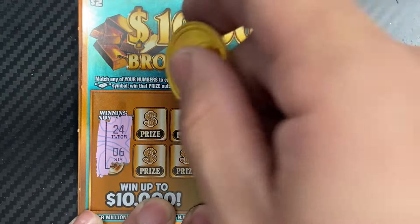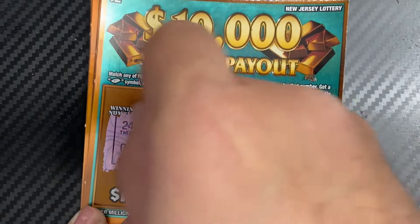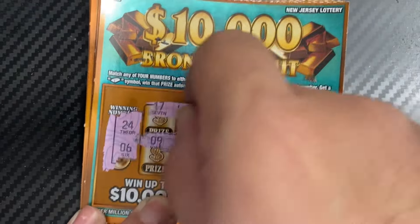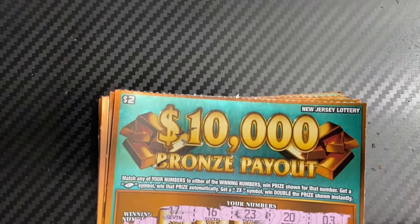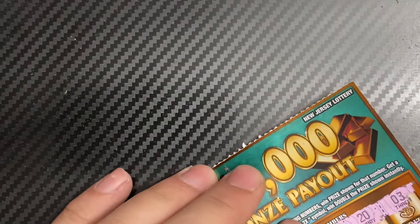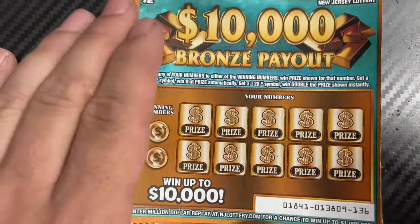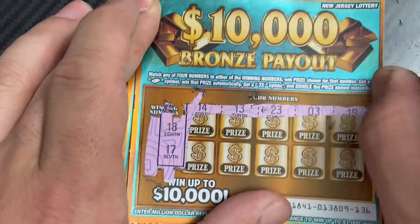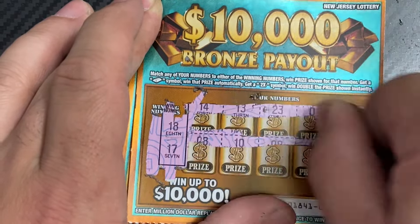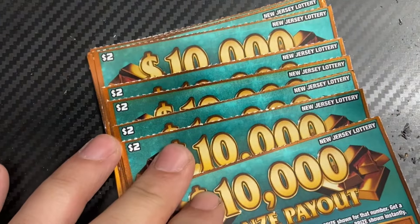Ticket 135 — we have a 24 and a 6. First one is not a winning ticket. Ticket number 136 — we have an 18 and a 17, there's a 19. Nope, no good.